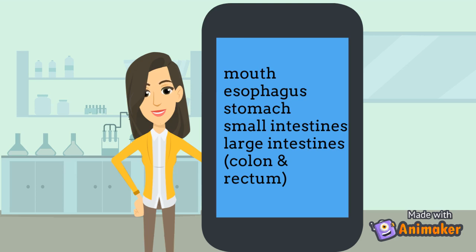In the stomach, it is further broken down and then sent to the small intestine. In the small intestine, nutrients are absorbed and sent into the blood. What is left is sent to the large intestine, where the colon absorbs water, and then it's excreted through the rectum.